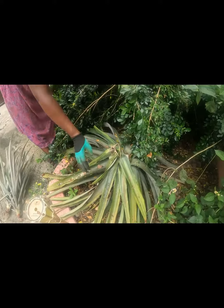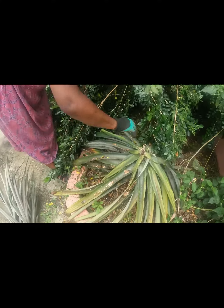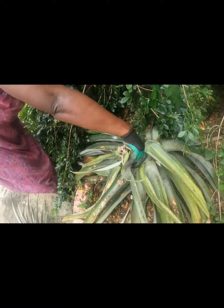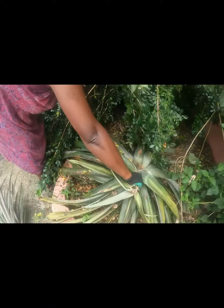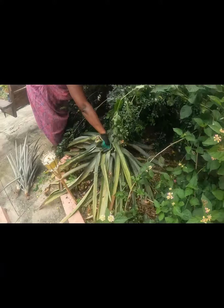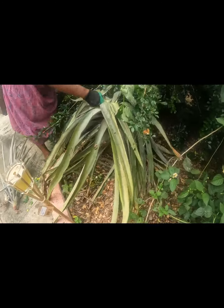Now this is just the old pineapple — this is the stump it was growing from. This won't produce another plant, so we're just going to take it out. It's very prickly, so make sure when you're handling it, you have gloves on! But yeah, that's the old one.